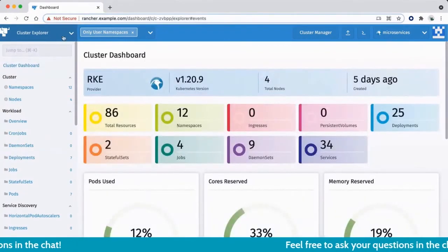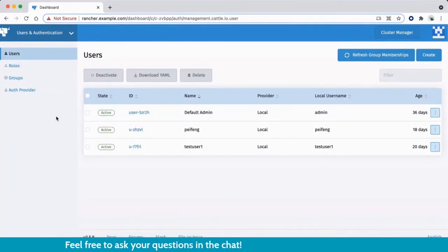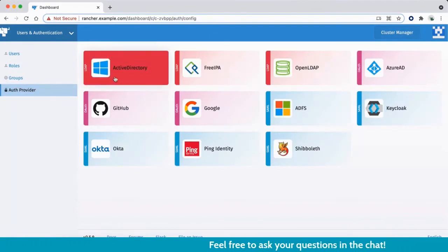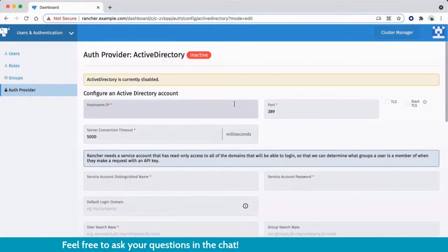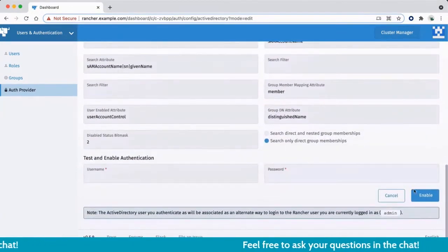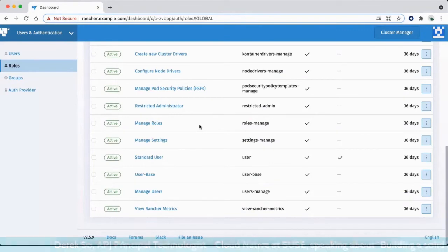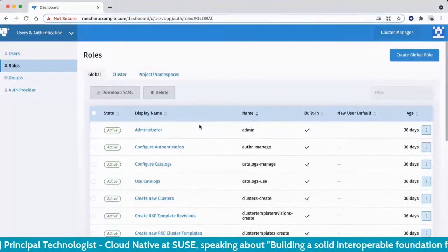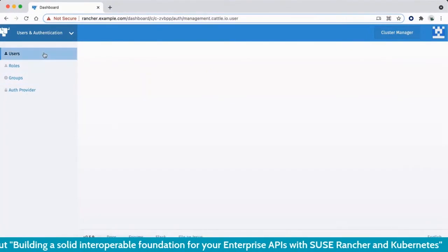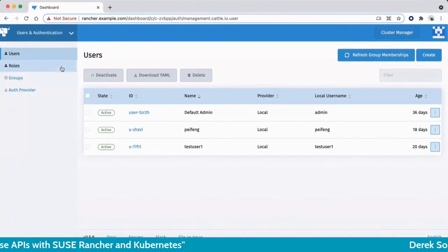Going back to the cluster explorer, another topic I want to bring up is security. With Rancher, you can simply onboard your chosen identity provider — there are many choices, and Active Directory is a common one. You fill in a form to integrate Rancher and onboard all your users from Active Directory. Once done, you can refine their roles and limit them to use specific clusters or projects within a cluster, and see all users from there.